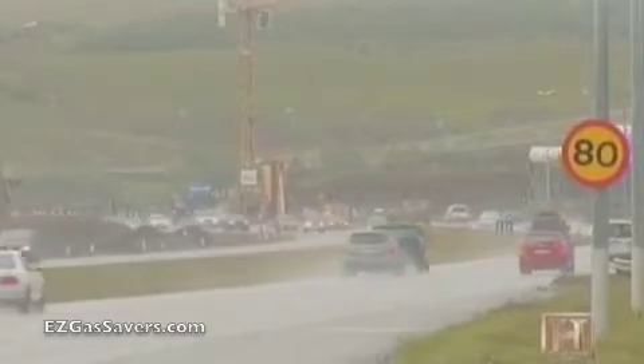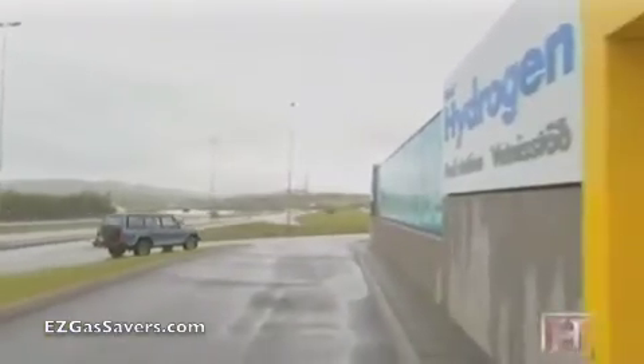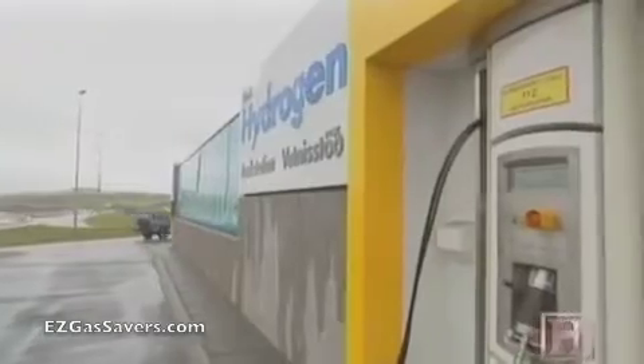The Icelandic government has set an ambitious long-term goal: convert all the nation's cars, and even its fishing fleet, to run on clean-burning hydrogen produced by geothermal and hydropower. If that day comes, all of Iceland's energy needs will be met with renewables.